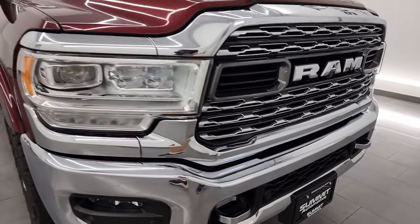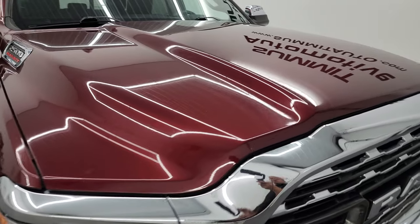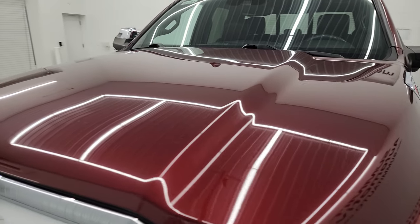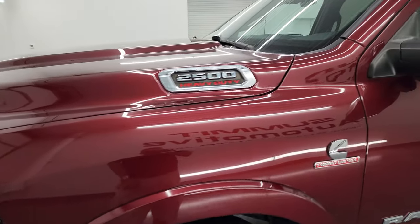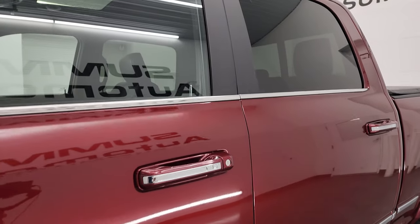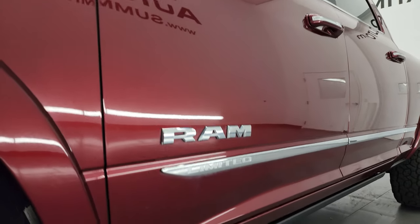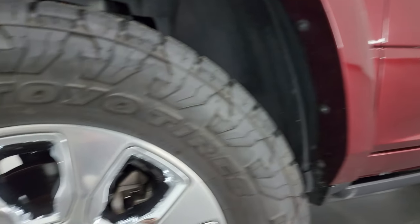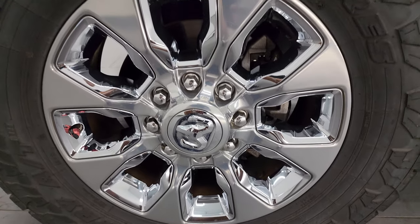I'm going to go all the way around in this video — inside, underneath, start it up and take a look under the hood to give the most accurate representation I can of the truck. Delmonico Red Pearl Coat is the color. I shoot all my videos in 4K and if you like the video you can subscribe at youtube.com/summitauto. Click the bell notifications to get updates — we have one of the largest catalogs of vehicle and heavy duty truck walk-arounds on YouTube, 8,000 videos and counting.